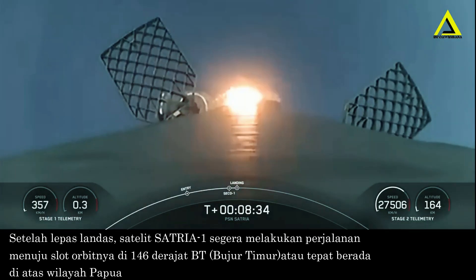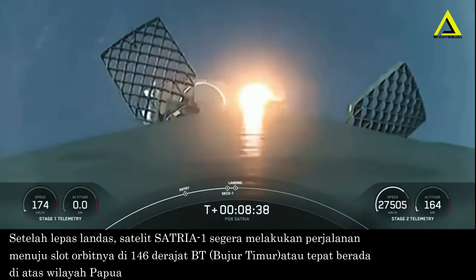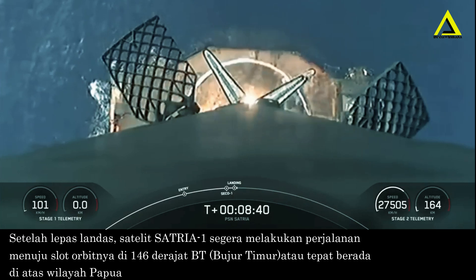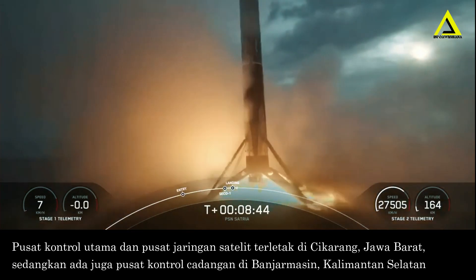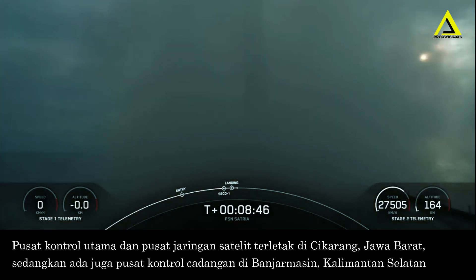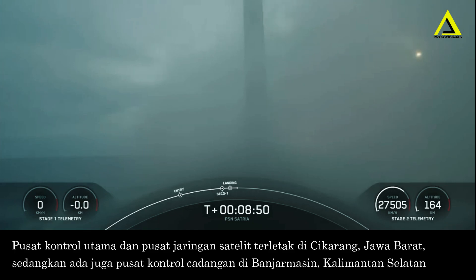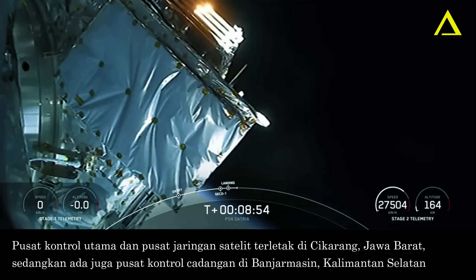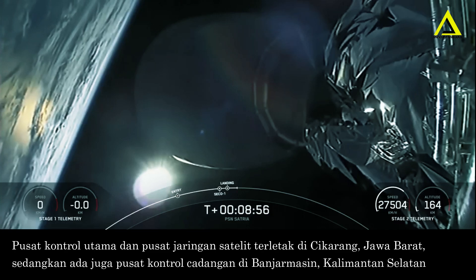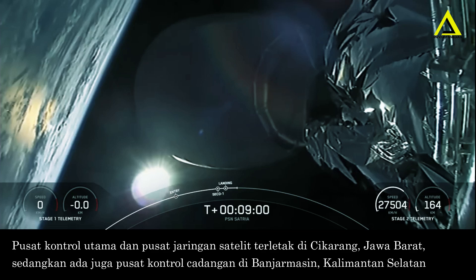Expected loss of signal Cape Canaveral. There's that view of landing burn. Stage one landing confirmed. And a great view of landing. This landing marks the 12th successful landing for this particular booster and marks our 201st overall successful recovery of an orbital class rocket.